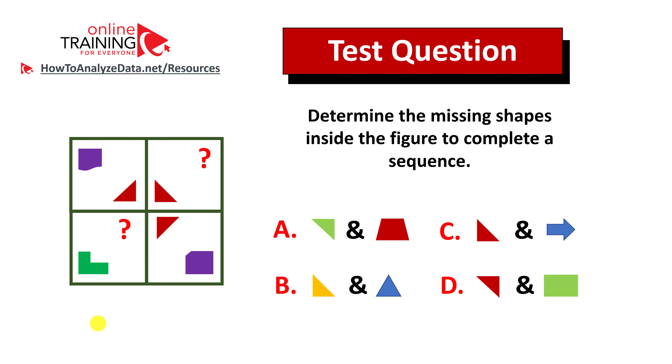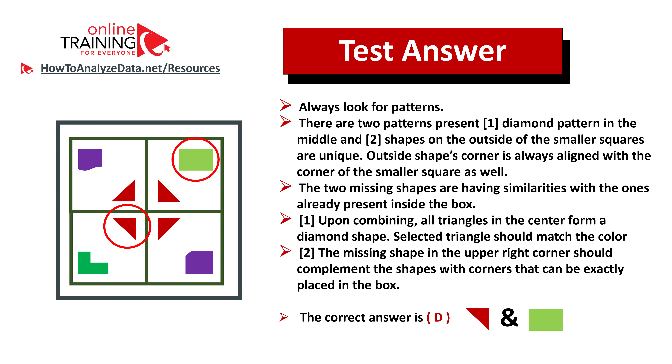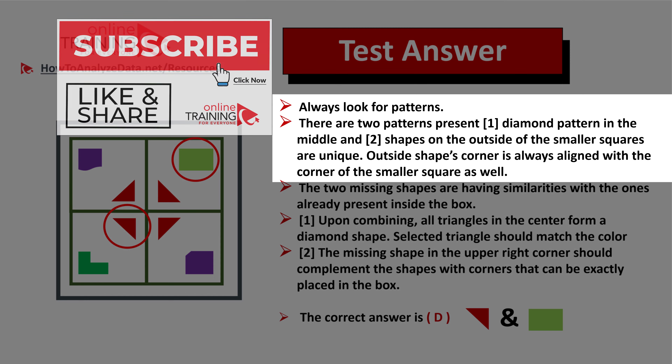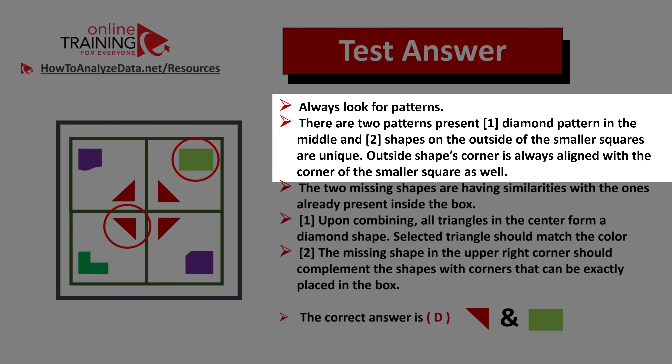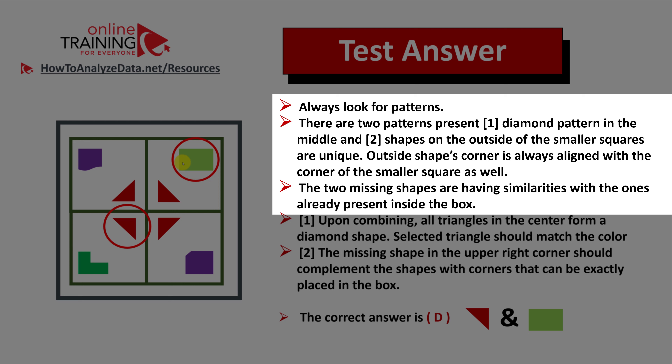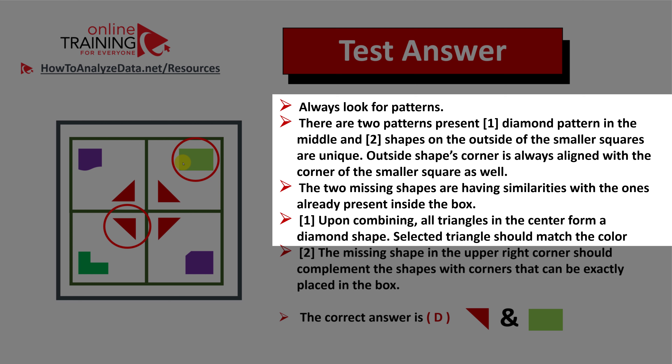Did you figure out the solution? Let's continue to see how we can solve this challenge together. To solve these types of problems, you need to look for patterns. There are two patterns here. Number one is the diamond pattern in the middle, and number two is the pattern of shapes on the outside of the smaller squares, which are unique. The outside shape corners are always aligned with the corner of the smaller square. The two missing shapes also have similarities with other shapes in the box. Upon combining, all triangles in the center form a diamond shape.